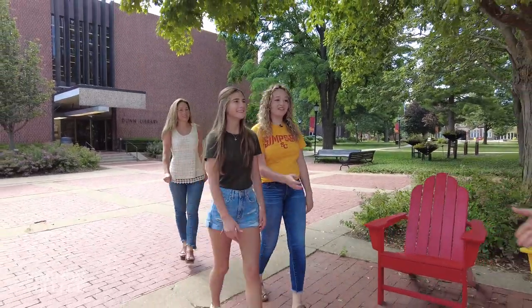After the tour, we'll walk you to your next appointment. Whether it's with a professor or coach, you'll have plenty of one-on-one time to discover all of the opportunities waiting for you here at Simpson College.